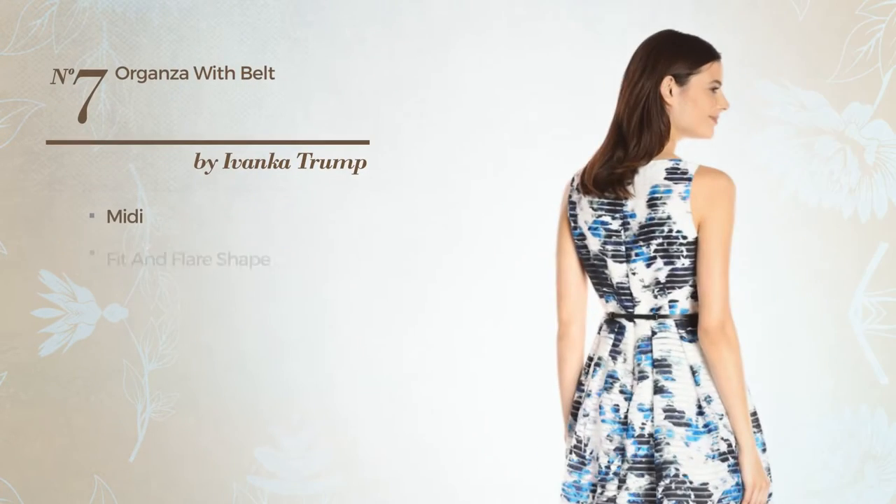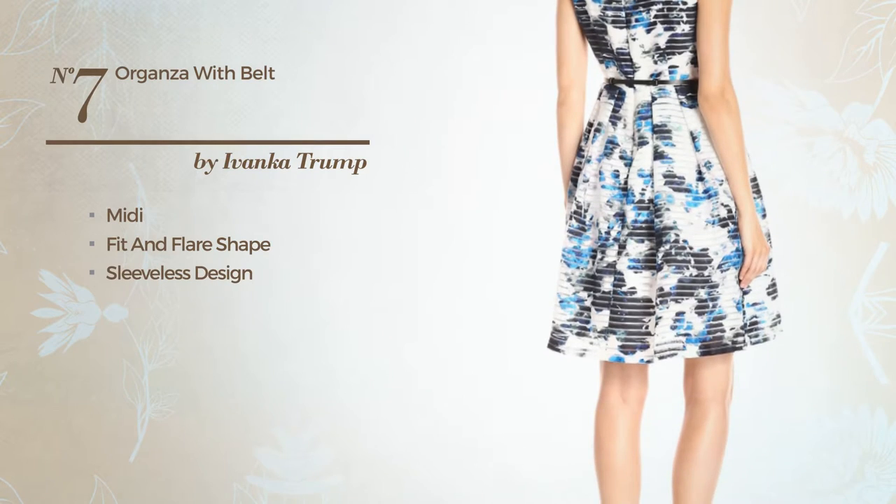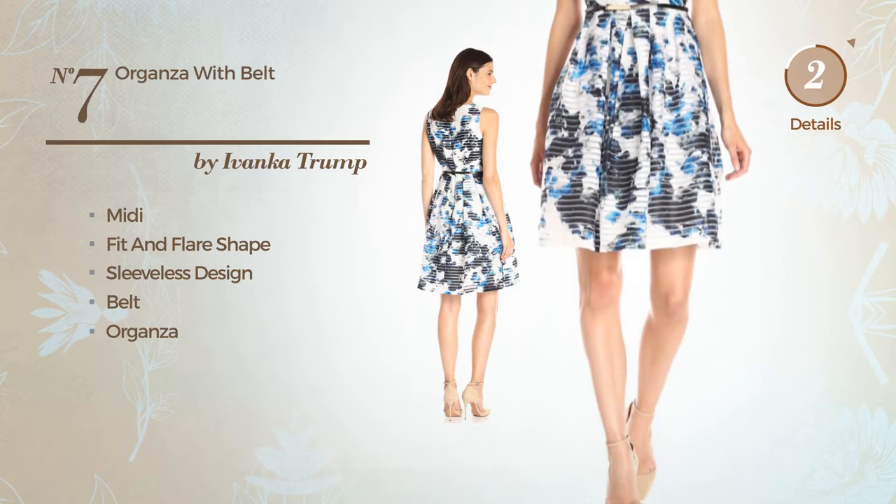Number 7: Midi Fit and Flare Dress. Featuring sleeveless design, as well as a belt, made of organza. Available only in this multi-colored version.